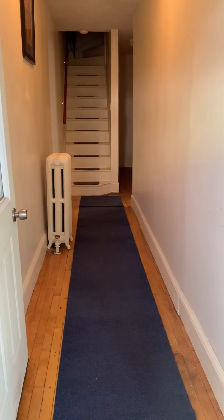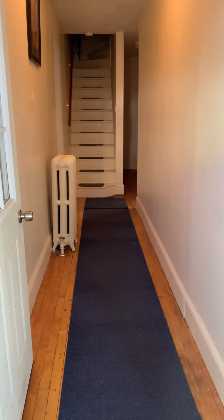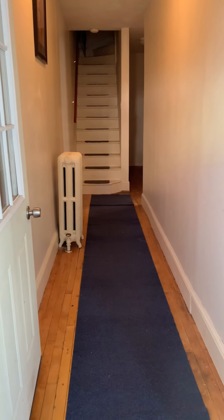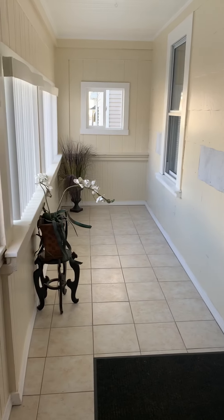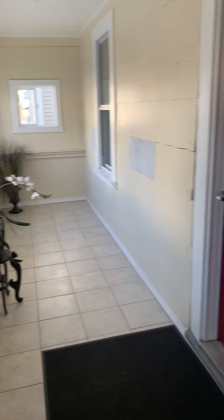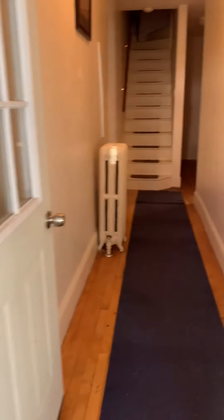Today we're in Hyde Park. We're looking at this lovely one-bedroom. We're in the foyer area here — that's the hallway. Alright, let's go check it out.